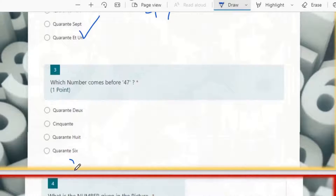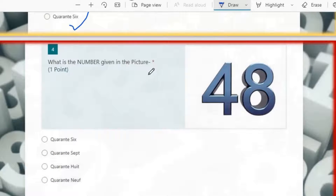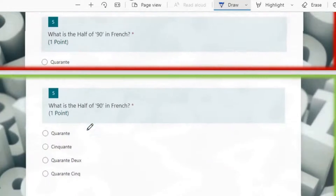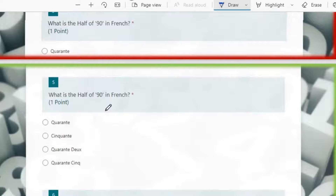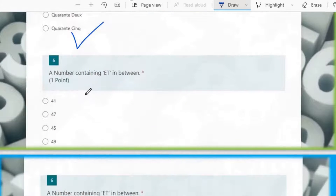Then: what is the number given in the picture? It is 48 — quarante-huit, the 8th option, which is the correct answer. Then: what is half of 90 in French? Half of 90 is 45 — quarante-cinq, the 5th option.